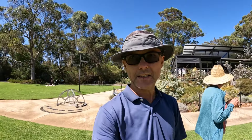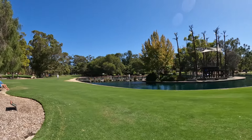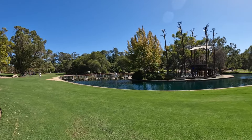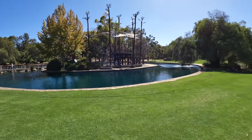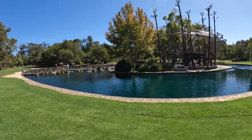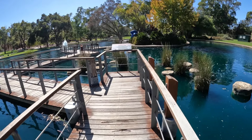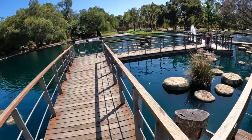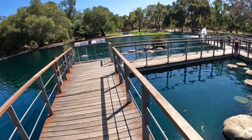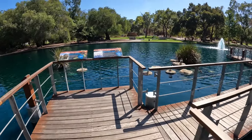We're in Kings Park in Perth this morning. Check out this spot — like a little island. It's a huge park right in the center of town. The water looks unusually green, almost as if it's got some sort of dye in it for some reason — not sure what's going on.